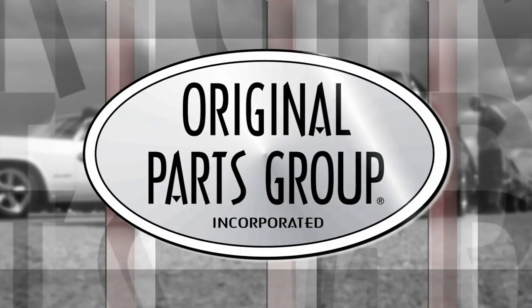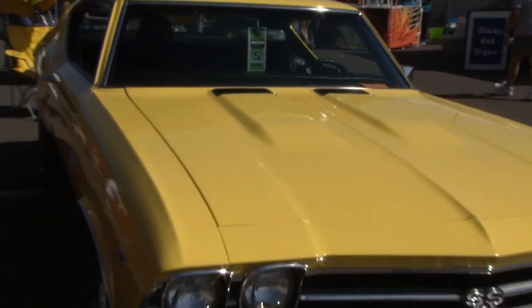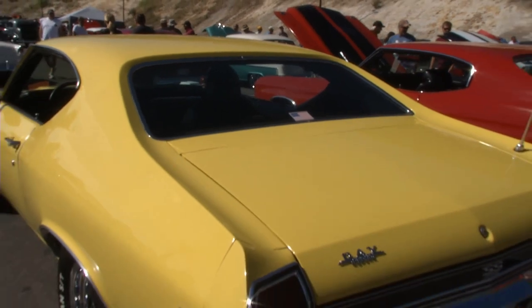Now let's check out the Original Parts Group Award winner. It's a pretty bright day here at Bandamere Speedway, but there's one car in this car show that's actually outshining the sun itself — the 1969 Chevelle of Craig Day, painted in a rare factory paint coat. It's a 69 SS396 painted in Daytona Yellow, 325 horsepower 396.